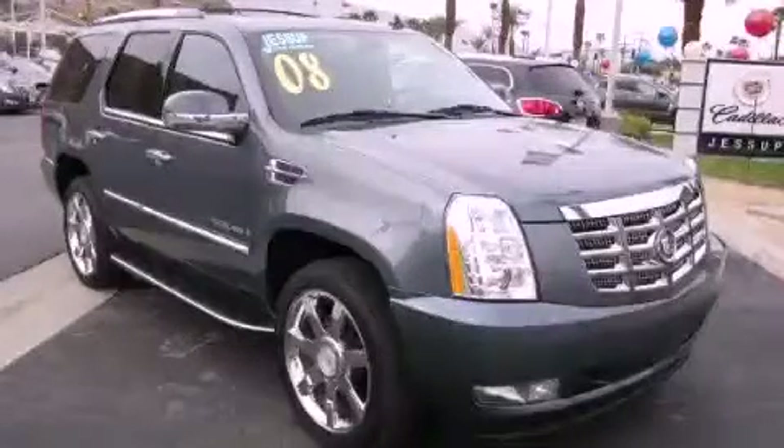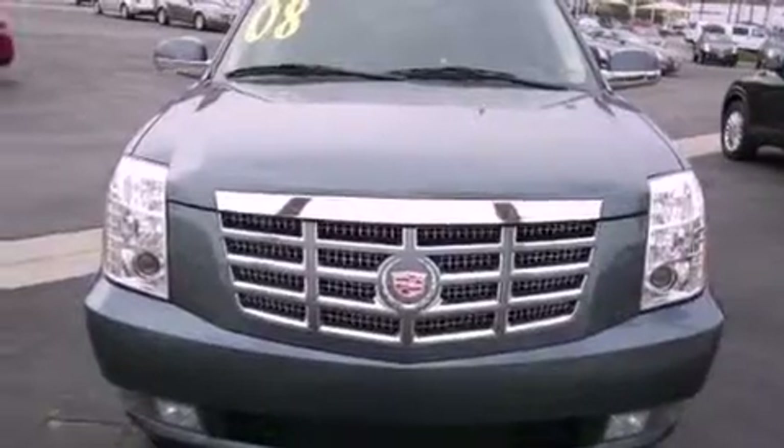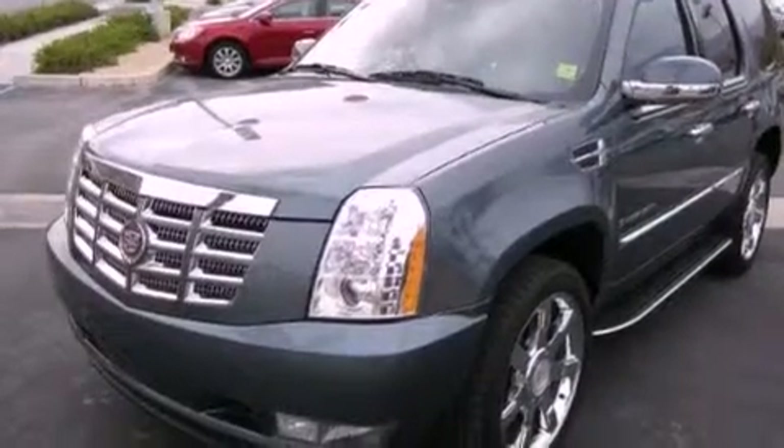This is a 2008 Cadillac Escalade, a luxurious package designed with the finest elements in mind. It has a 6.2-liter 8-cylinder engine, an automatic transmission, and all-wheel drive.